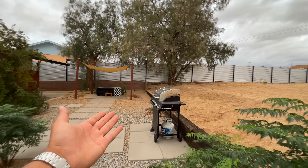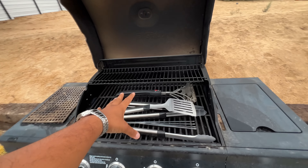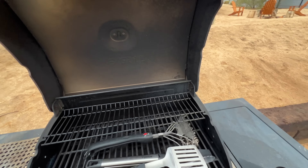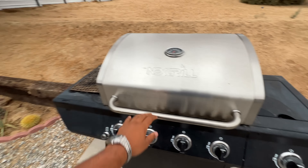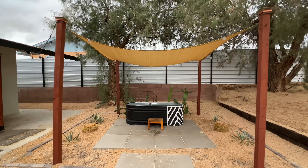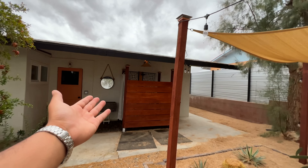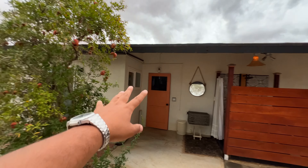First of all we have a grill for a proper barbecue, propane if there is no one around — we will do barbecue, and all equipment is also given. We also have a nice TV, and then we also have an outdoor bathtub in nature.